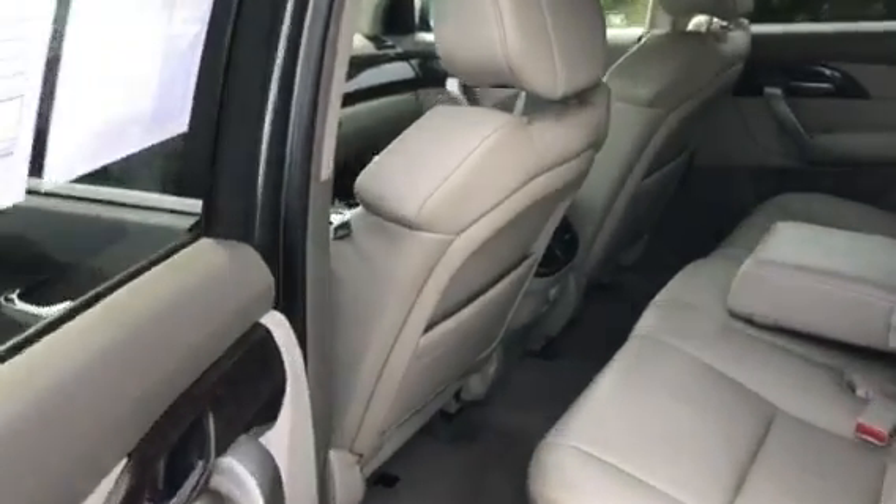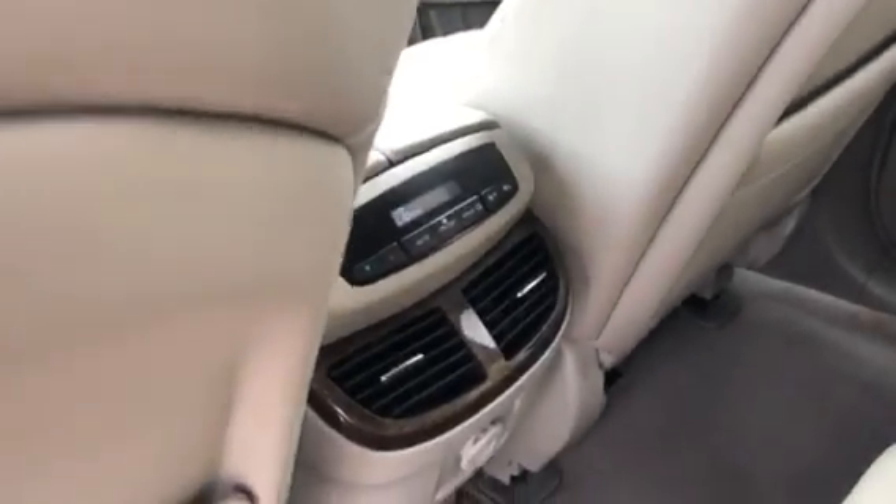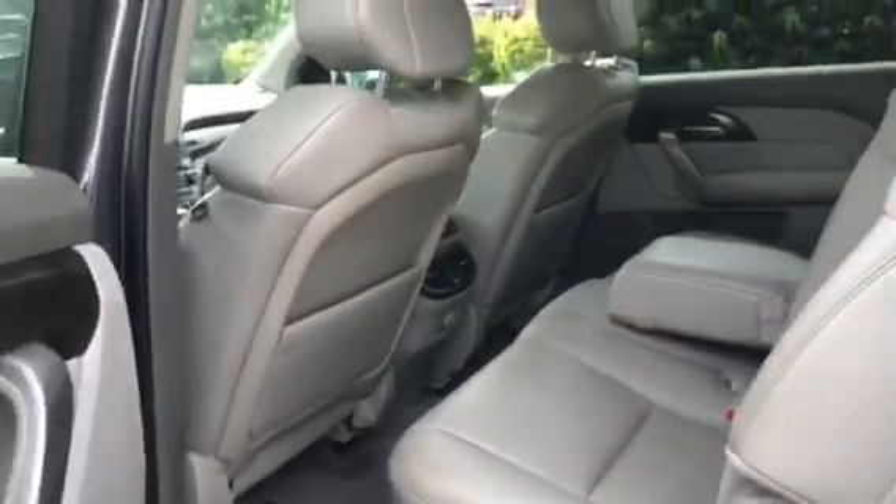Back here in your second row, you will notice that the leather is in great shape — it is super soft. You do get your climate control and climate vents back here, and you can definitely fit three across.